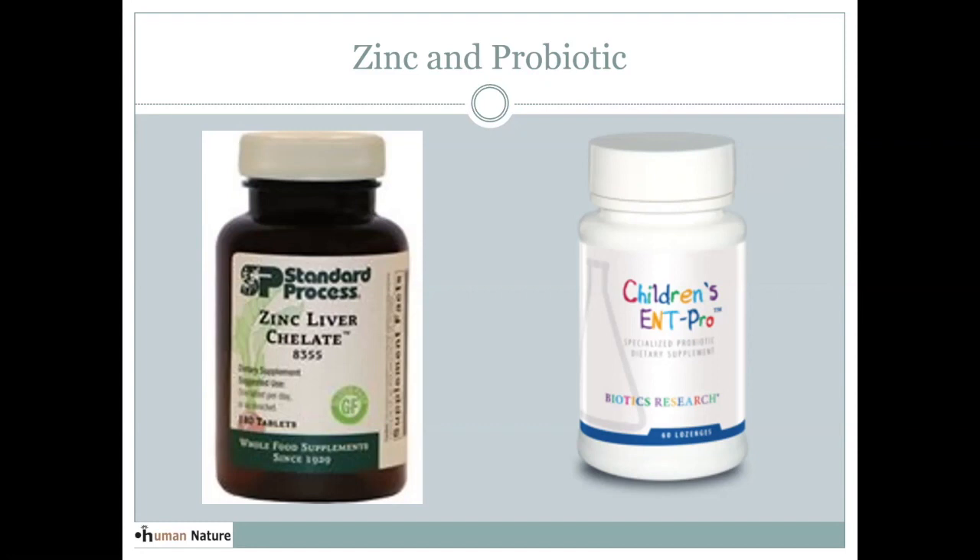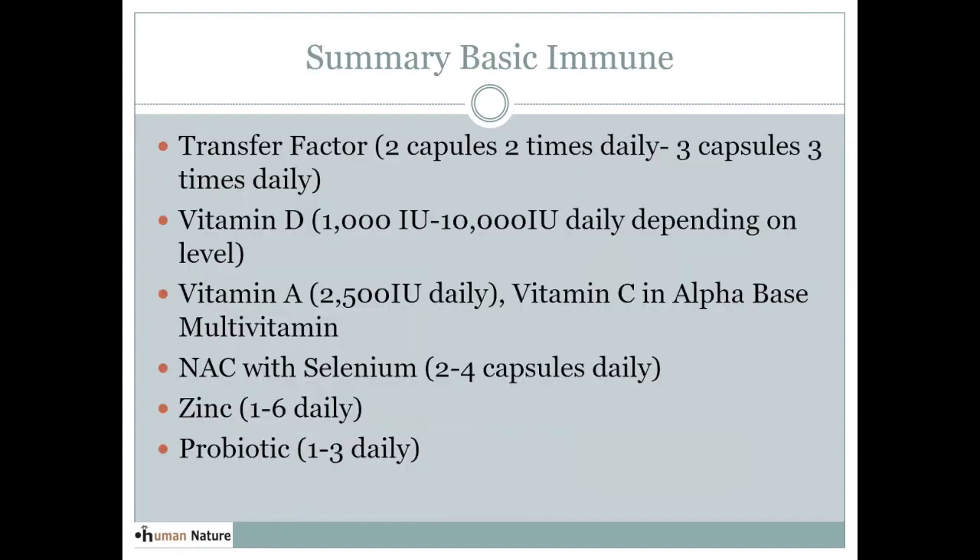Probiotics are critical and seem to help keep symptoms at a mild level. Even in studies with children, probiotics prevent viruses from becoming infections. I've picked an ENT Pro lozenge for tonight because it's designed for the ear, nose, and throat. For many people, the first stages of coronavirus involve a sore throat, so it can be helpful to get beneficial strains of bacteria up in those upper airways and in the mouth. This is a lozenge you just suck on until it dissolves — a nice probiotic for this situation.